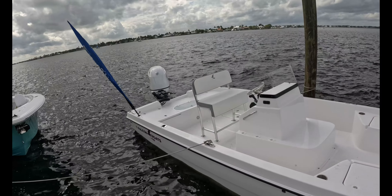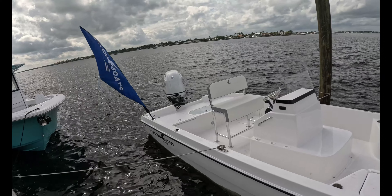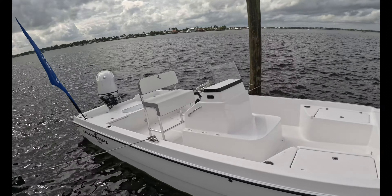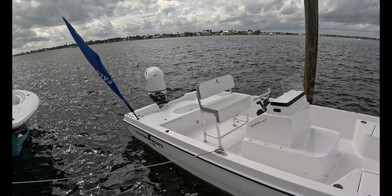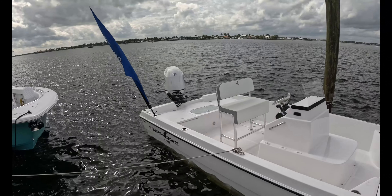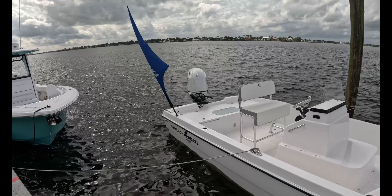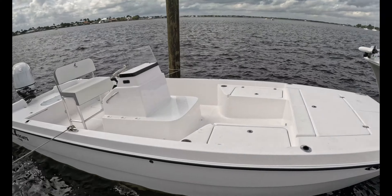Years ago, single-engine cats were not uncommon — you had Caracal, and Seacat possibly, that made smaller cats operating with a single engine. Usually the balance isn't there, especially as cats get bigger, you can't get away with that. But on this size you can, and that's what Matt's done here with his bay model.